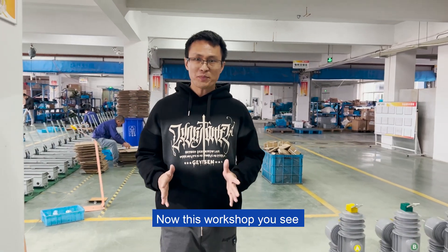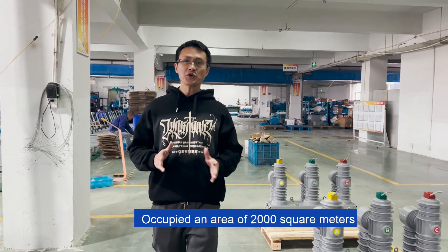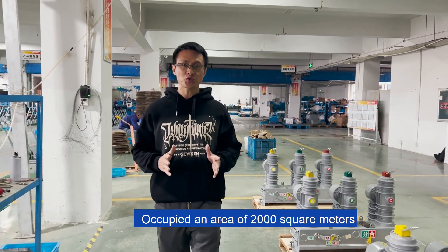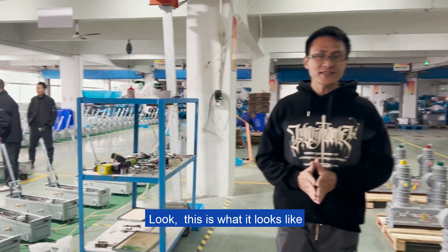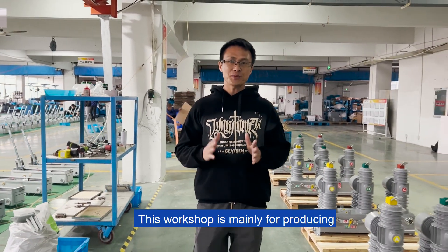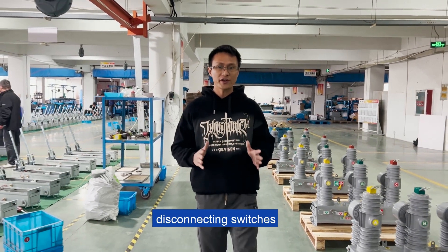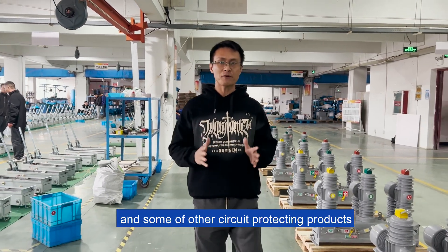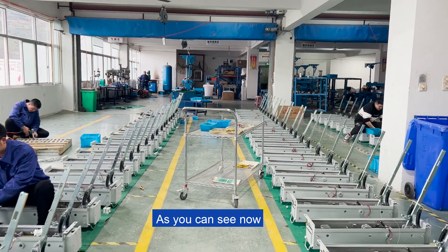This workshop is our middle voltage circuit breaker factory, occupying an area of 2,000 square meters. This is what it looks like. This workshop is mainly for producing middle voltage breakers, disconnecting switchers, and some other circuit-protecting products.